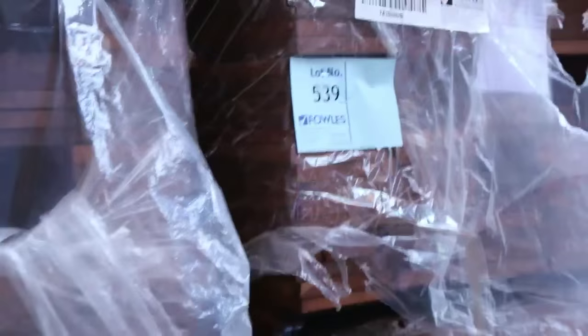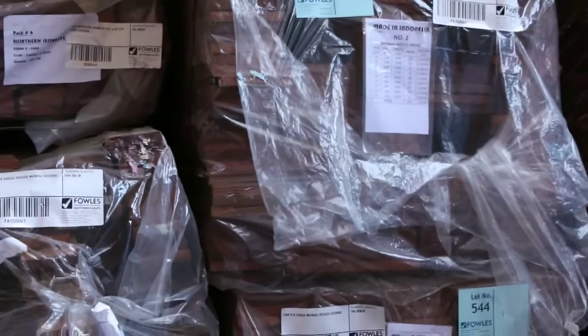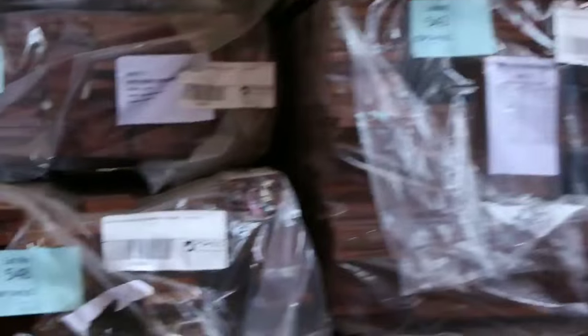Over this direction we've got the 140 by 19 Mirboo - quite a few packs of that. I estimate this week that'll probably sell somewhere between about $5.50 and $6 a linear metre for the 140 by 19. And the 90 by 19 Mirboo - I reckon that'll be probably somewhere around about the $3.50 per metre mark, maybe 350 to 360 thereabouts. I would expect that to go for.